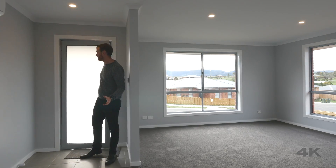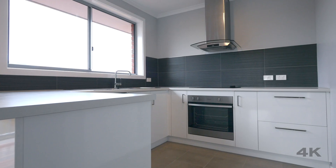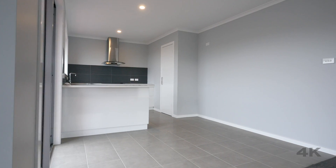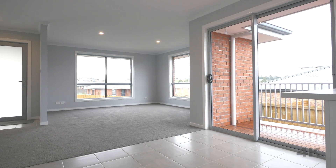Upon entering the property you're greeted by this large formal living space that includes a spacious lounge room area, a well-appointed kitchen that includes stainless steel Westinghouse appliances, and a great tiled dining area which has direct access out to your own private deck, making this space perfect for all year round.